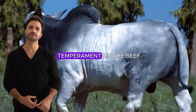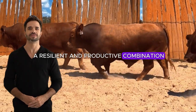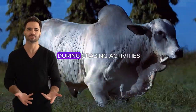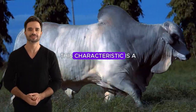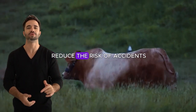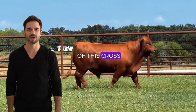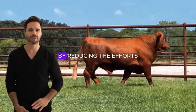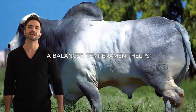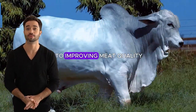In addition to being a resilient and productive combination, the Beefmaster Nylor has a docile temperament, making it easier to manage in barns and during grazing activities. Less aggressive animals reduce the risk of accidents and improve safety in daily operations. The ease of handling of this cross allows producers to save time and resources, and a balanced temperament helps animals adapt better to the environment, reducing stress levels and contributing to improved meat quality.